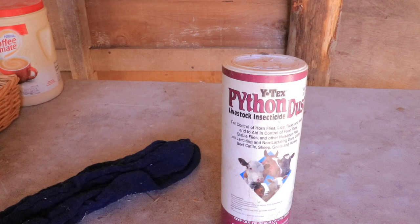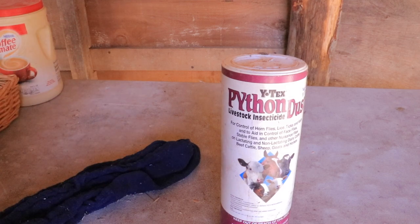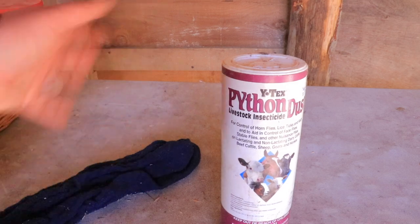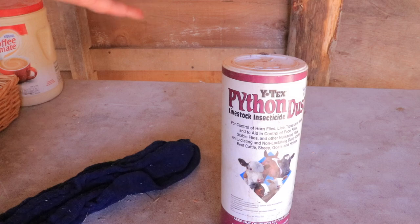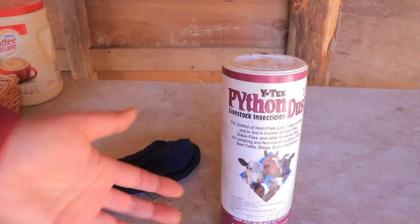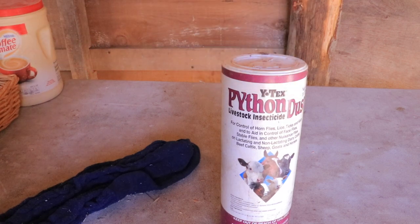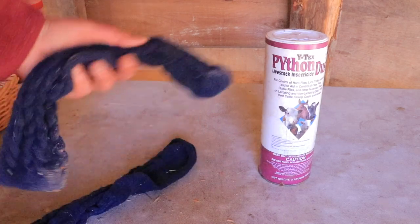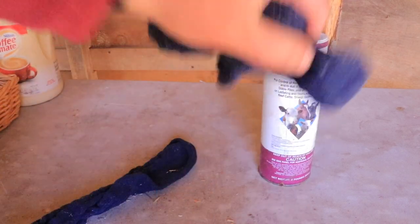There are tons of different things you can do for lice — there's a pour-on kind of thing — but to be honest, the most effective one within a couple of days that will kill every single egg and any lice alive on the babies or any goat is python dust. This year they have so many eggs in their heads it's ridiculous, so I'm going to use it. I'm going to put it in a sock — basically you just put spoonfuls in the sock, close it, and then dust it like this.